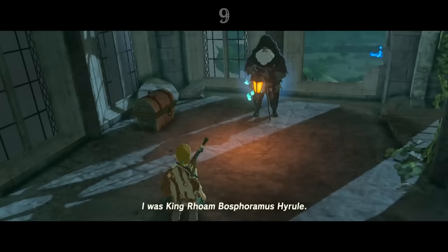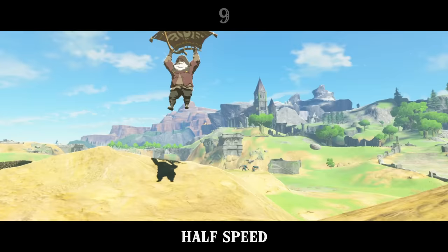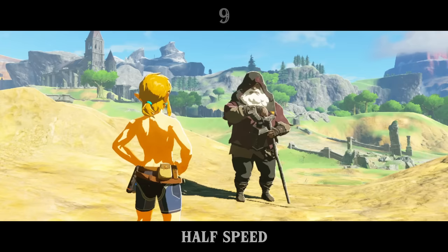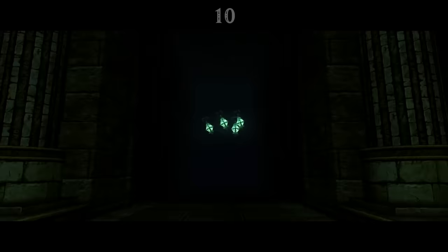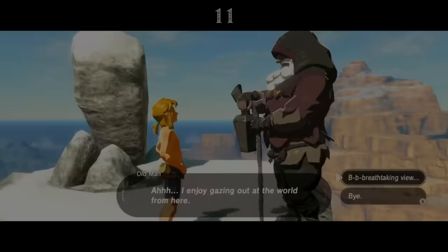The music that plays when he paraglides down to meet Link is a sped-up version of the classic Hyrule Castle theme. The Old Man carries with him a lantern on a stick, just like the Poes, which are spirits of the dead.